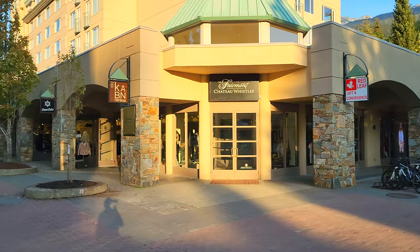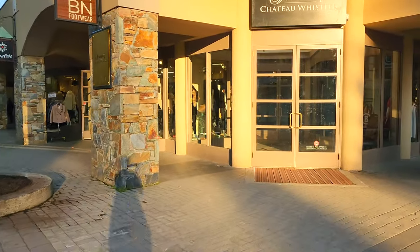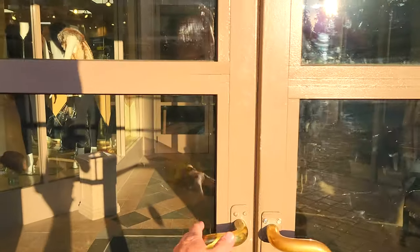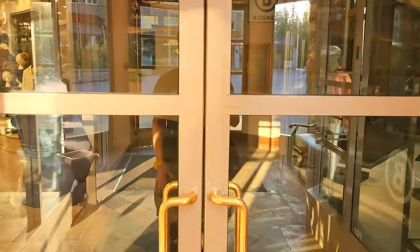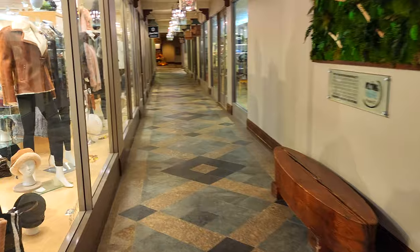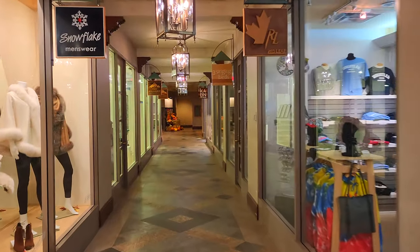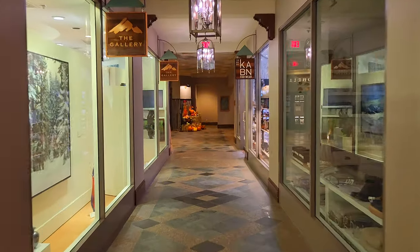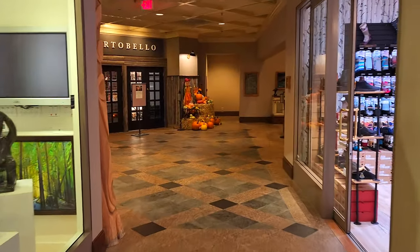The Fairmont Chateau Whistler is right here and you can go in this way to check out the shops. We're going to walk through the Fairmont Chateau Whistler shops and then come out the other side to check out the Four Seasons. This hotel has over 500 rooms — we've really enjoyed our stay here, it's like one of those mega, very nice resort hotels. Being the off season, a lot of these stores are currently closed, but it's a nice place to have shops and get away from the elements.